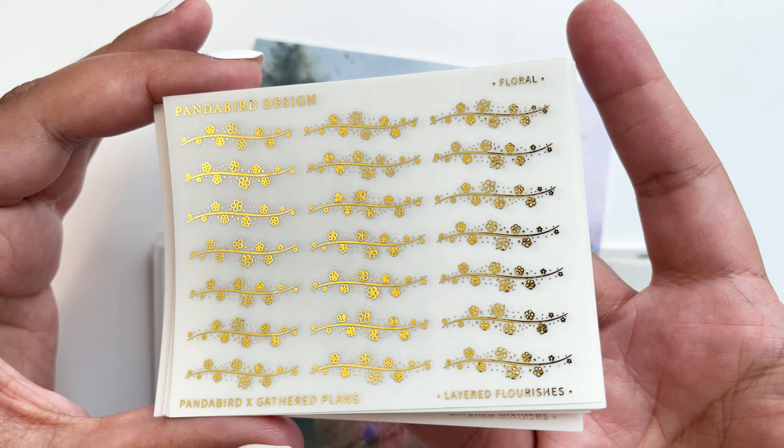Now the journaling stickers — these are the tree branch journaling stickers. If you watch my plan-with-me you know I use these branches a lot, but I had them in black ink. I really wanted to get them in foil colors since I use them so often. When she brought these back for Two Dollar Tuesday, I grabbed them in silver foil.